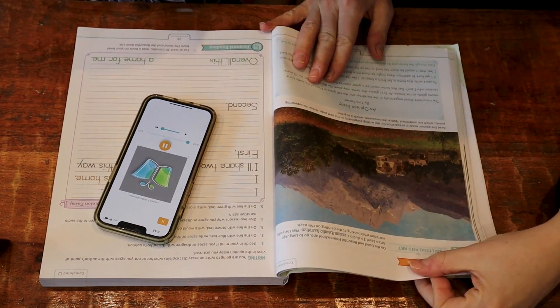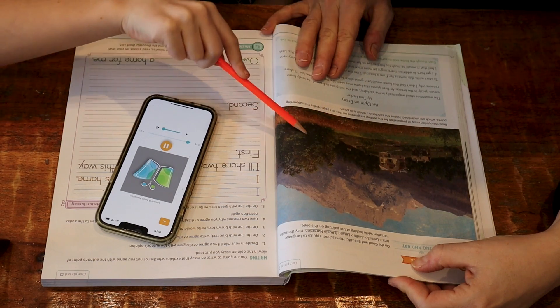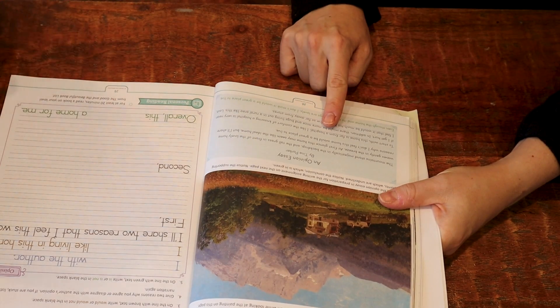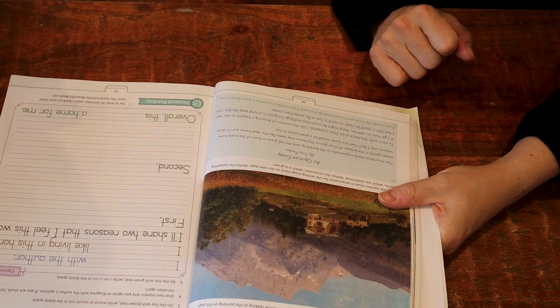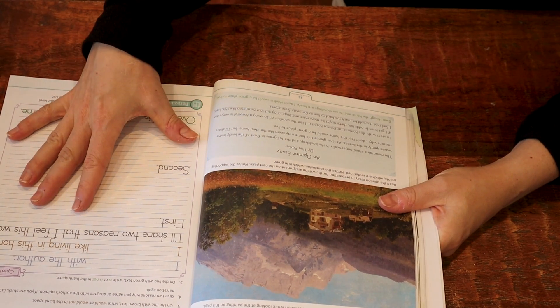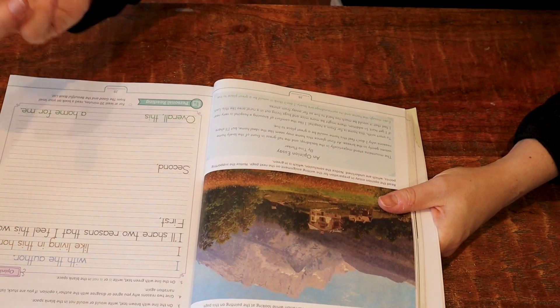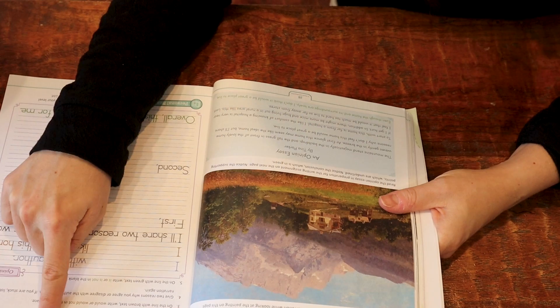Then it's called a narration and we're going to look at the painting while she talks. It's called 'Motif of the Alps.' The painting shows a home in the German Alps — point to the trees that appear largest, which are in the foreground. For this one I read the opinion essay — it's by Tina Parker. 'The mountain stood majestically in the backdrop, and the tall grass in front of the lovely home waves gently in the breeze. At first glance this home may seem ideal, but I'll share reasons why I don't feel it would be a great place to live.' What's important is that it could have been a totally different opinion — that's what opinions are. There's no right answer. What you think matters most — not what you think I'd like, but what you actually think.